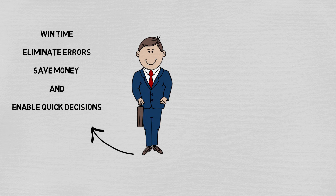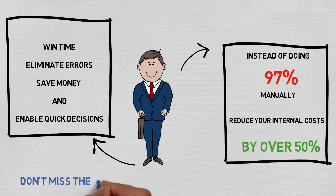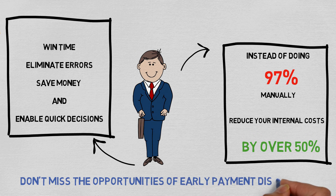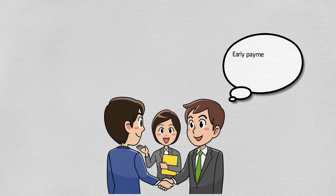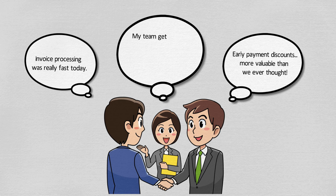Instead of doing 97% of accounts processing manually, reduce your internal costs by over 50%. Never miss the opportunities of early payment discounts again. Let Axon IV bring focus back to your core business. Let's do it.